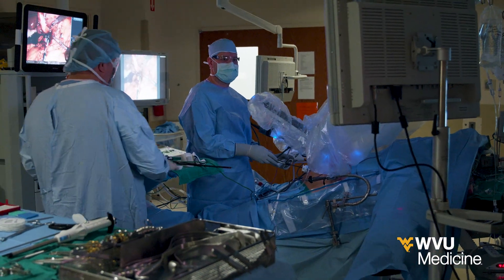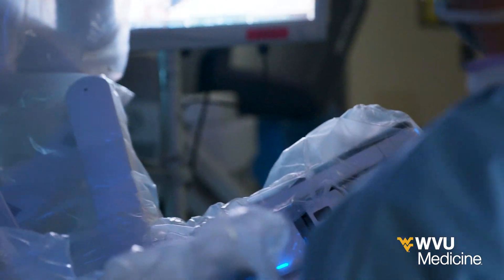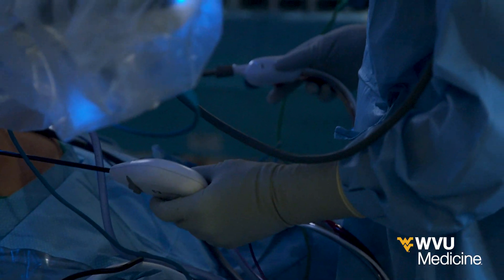The traditional Whipple required larger incisions and almost a two-week hospital stay after surgery. With robotics, patients can leave in as little as five days with less pain and scarring.